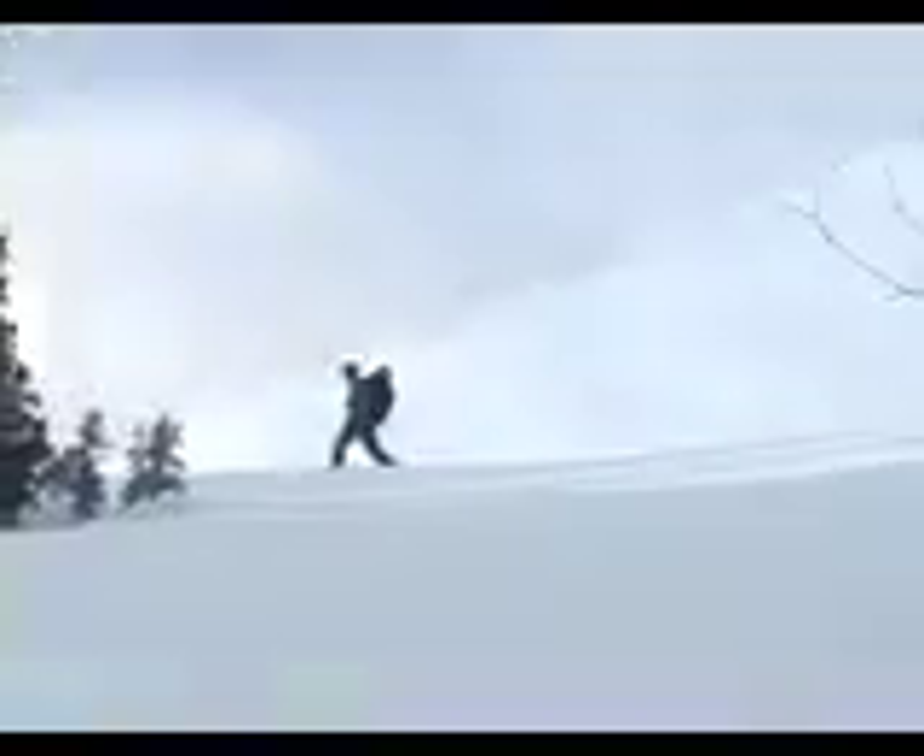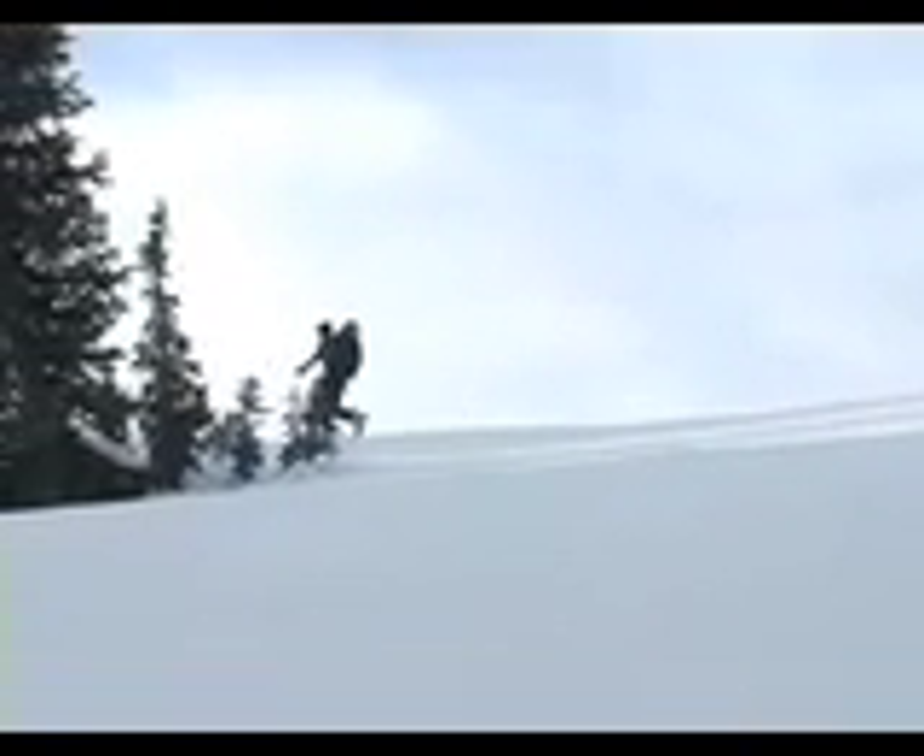He even dug an impromptu snow pit while I was resting. But to do the tests he wanted to, we had to go farther up the ridge and dig a full snow pit. And nobody digs like Bruce Tremper.